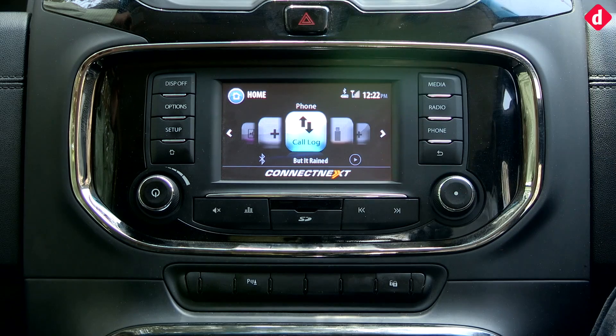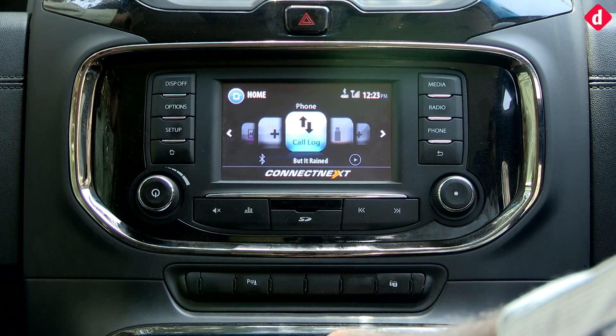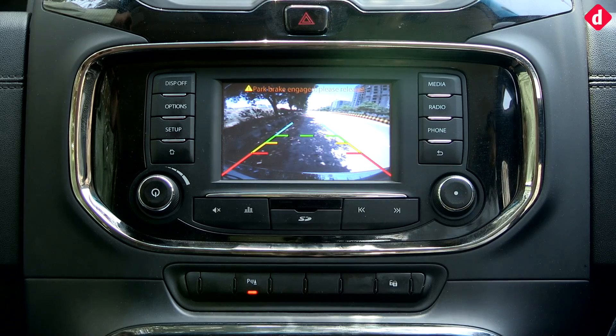That covers the entirety of Tata's Connect Next infotainment system as found in the Tata Hexa. It does miss out on a sat-nav system, but apart from that it does fairly well to cover all connectivity options, alongside providing a display which is not very high resolution but still gets the job done. You also get a rear parking camera — once again, not very high resolution, but still getting the job done.